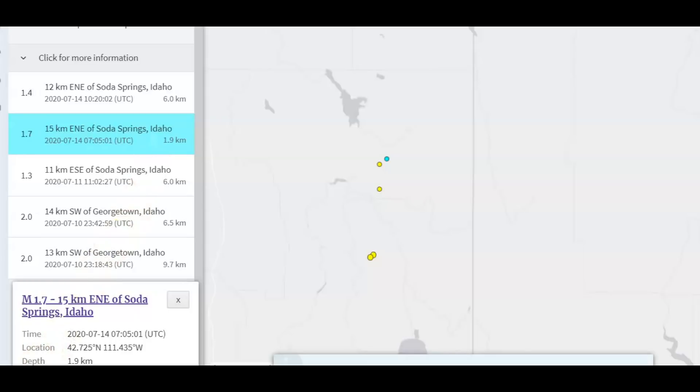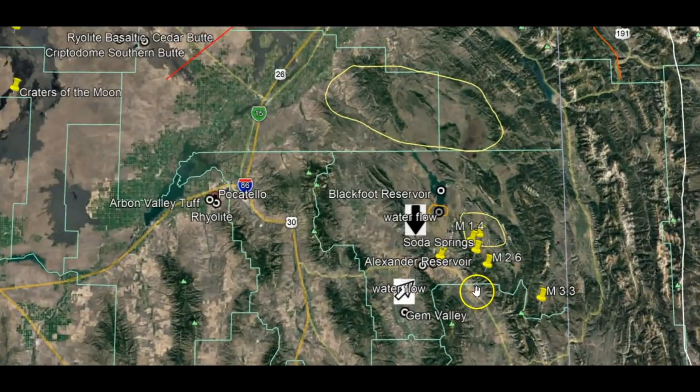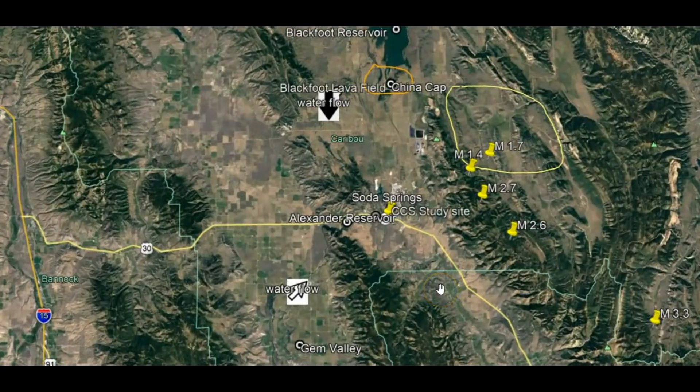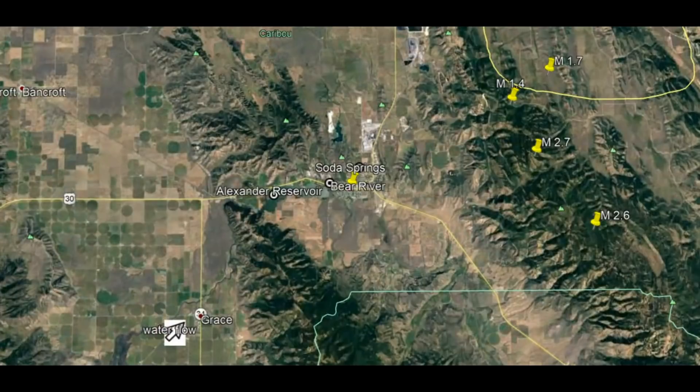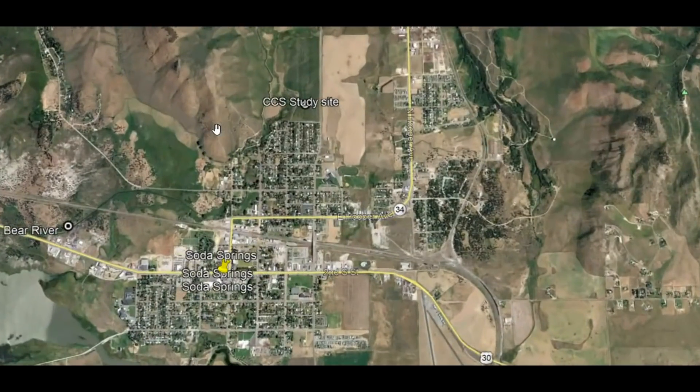I found some interesting information. The University of Utah, working with the Department of Energy, has evidently been doing some studies about using volcanic lava flows — those areas as a location to dispose of CO2. I was also looking up about the ancient helium found in the waters coming up from Soda Springs: ancient helium-3, which comes up from the mantle of the earth, and ancient helium-4, which comes up from the crust of the earth.